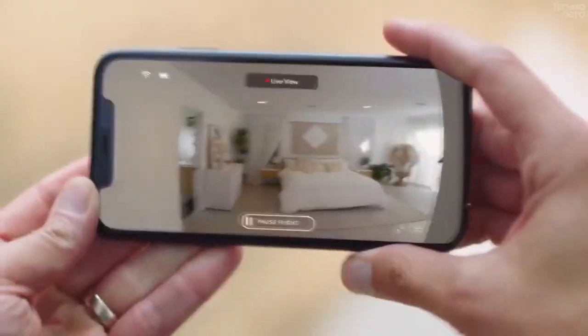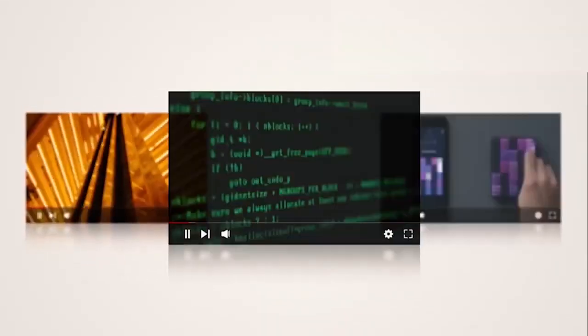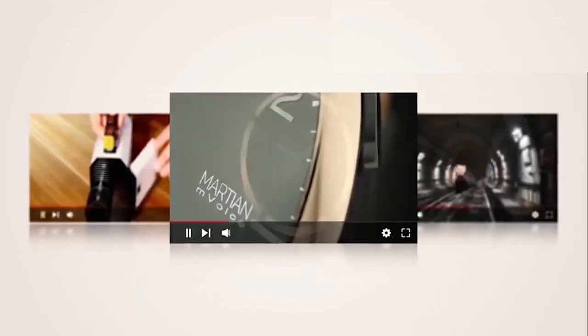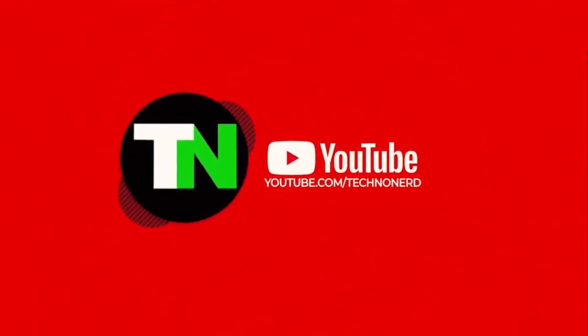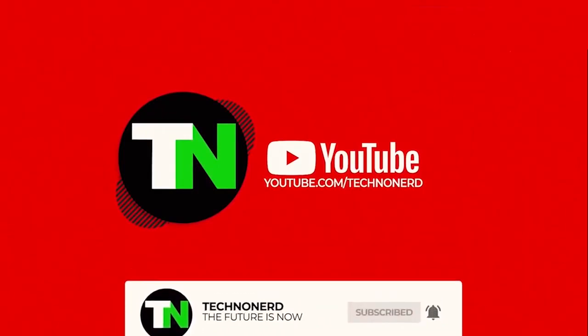Some of these must-have technologies include advanced security systems and convenient automation. But before we get into the 10 best luxury tech for the modern home, don't forget to subscribe to the TechnoNerd channel and hit the bell icon to stay up to date with futuristic technology, the latest inventions, and trending gadgets.